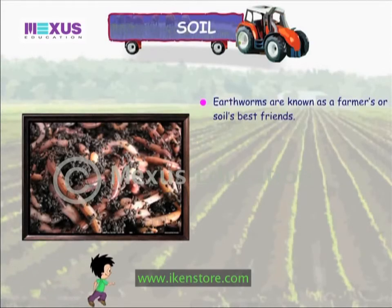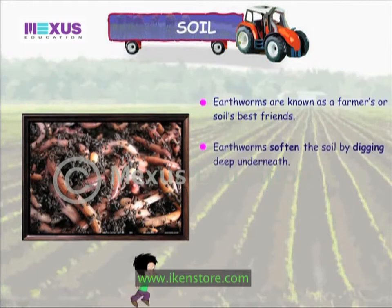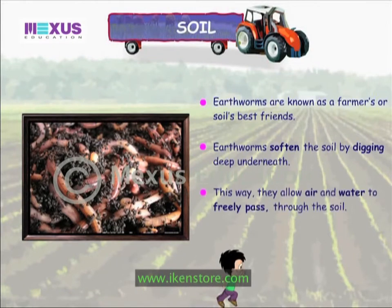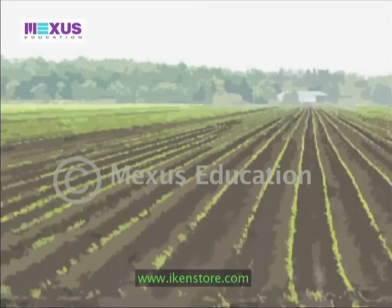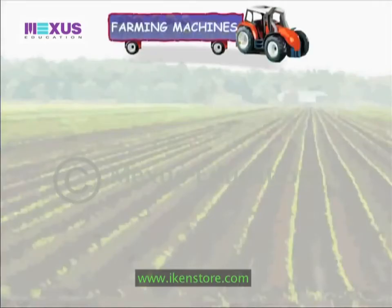Earthworms are known as farmers' or soil's best friends. Earthworms soften the soil by digging deep underneath, allowing air and water to freely pass through the soil. Their droppings also fertilize the soil.